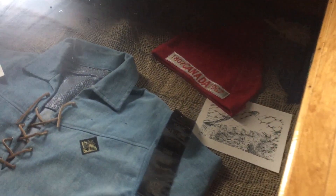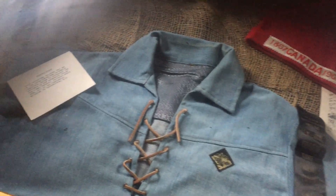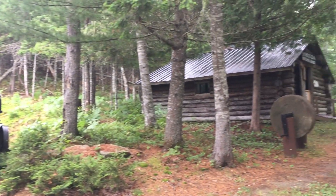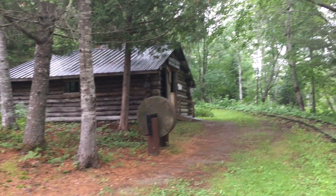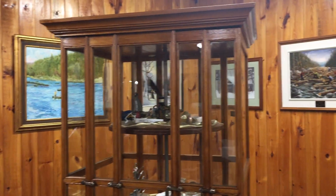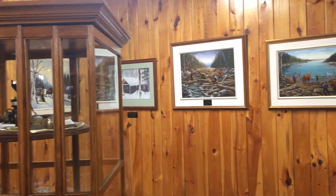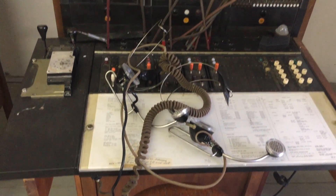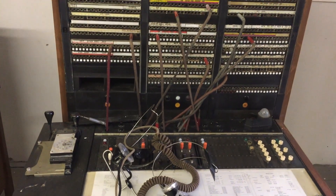Buildings such as the Quonset huts, fire tower, and trapper's cabin were donated and transported to the museum, while others like the cookhouse, bunkhouse, dingle, blacksmith shop, and the sawmill were built on site. Artifacts that filled the buildings on site were all loaned or donated to the museum, thanks to the generosity of locals as well as others in connection to the province of New Brunswick.